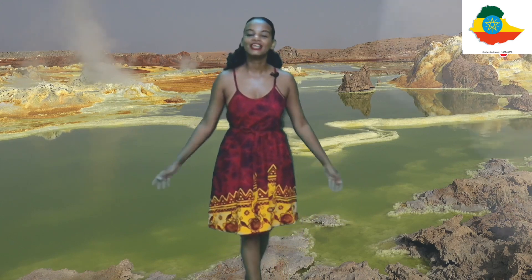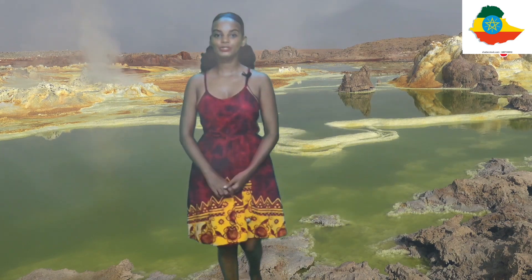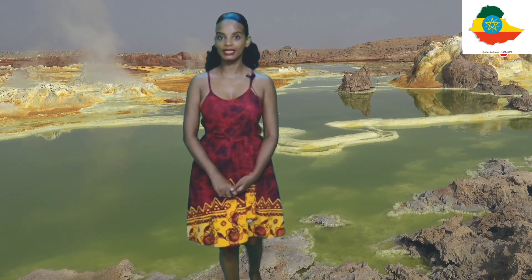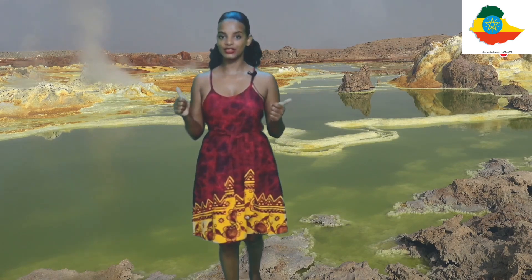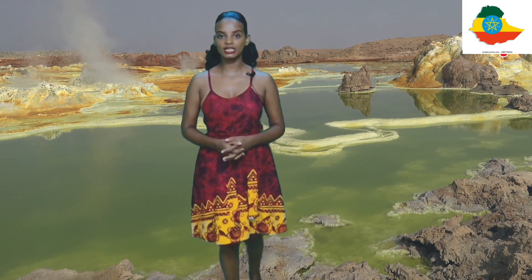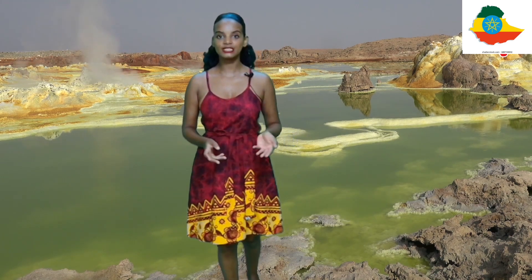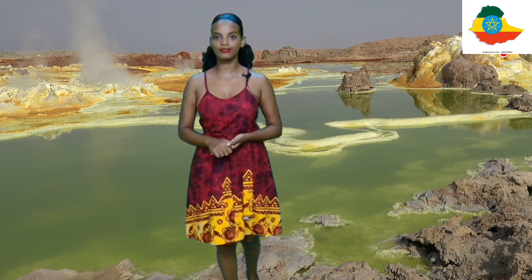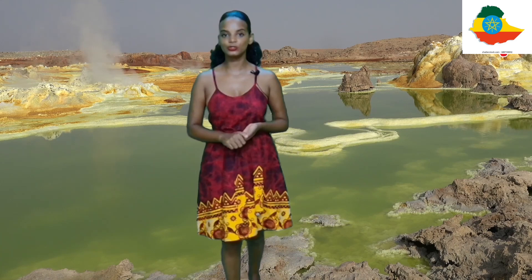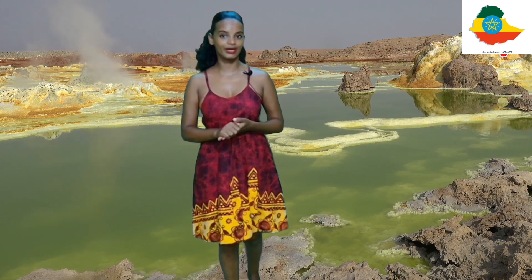And there we have it — that was today's show. I hope you've enjoyed it. Be sure to leave a comment below if you'd like to add the Danakil Depression to your bucket list, and give it a thumbs up. Also, be sure to check out our other videos celebrating Mama Africa — we have the Mysteries of Africa series and the Amazing People of Africa series. It's been me, Linda, from Tuna Travel. Be sure to check out my YouTube channel. Until the next video, stay safe and remember...